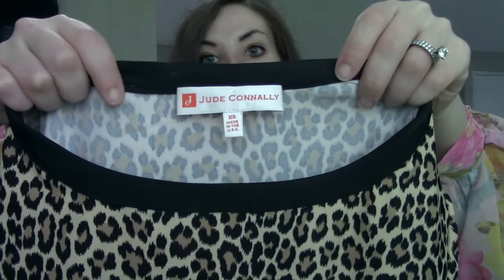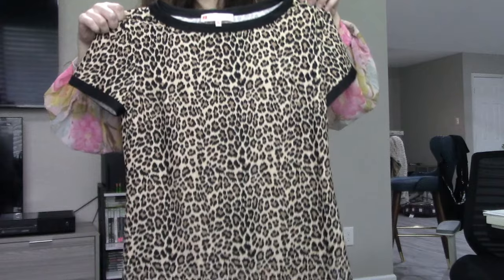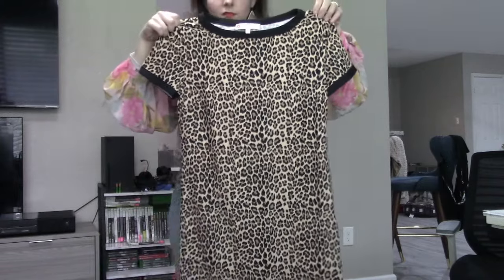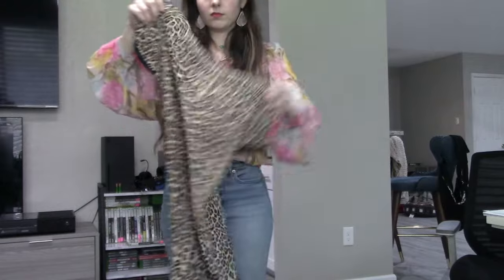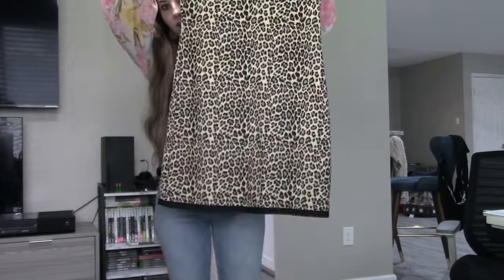These are from two different Texas Thrift locations. Obviously because I am paying up for these pieces, I did have to be more selective in what I was getting, so I think I have less than 20 pieces to show you. Up first, we have a Jude Connolly dress. Jude Connolly is a great brand — I don't pay up for every piece.